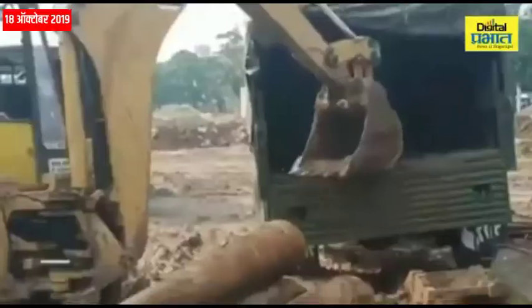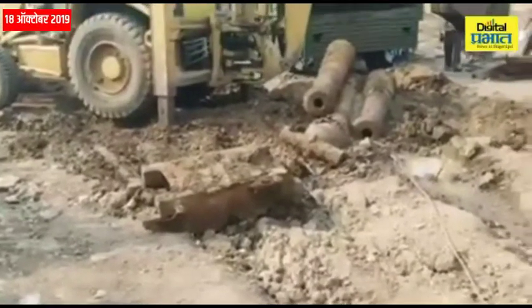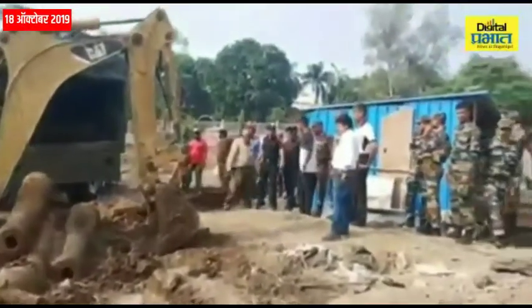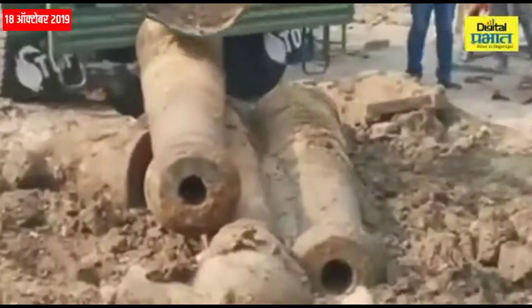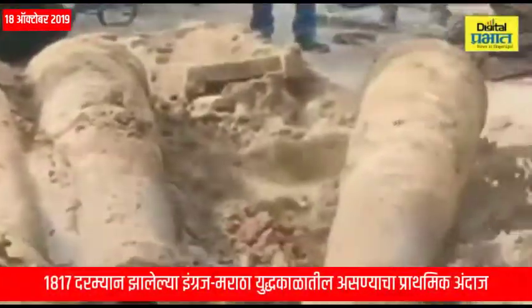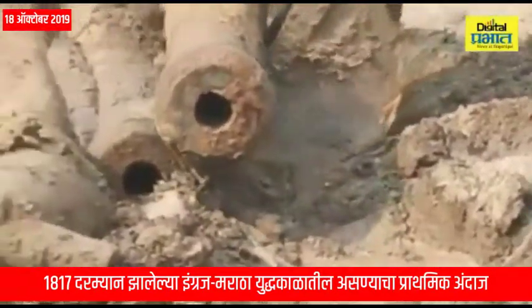From the excavation, we got these cannons — about 4 initially, and now we have about 10 cannons and 9 more. The archaeology department has researched these, and the commissioner and collector have been informed. This is of heritage importance and is a very significant find.